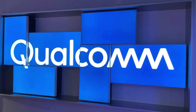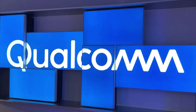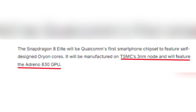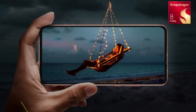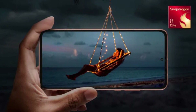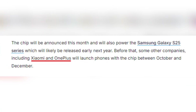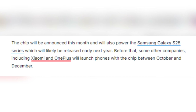What's truly exciting about this chip is that it's Qualcomm's first smartphone chipset to feature their own Orion cores, signaling a significant shift in their design strategy. It's built on TSMC's 3nm node, paired with a potent Adreno 830 GPU, ensuring top-notch performance and efficiency. The Snapdragon 8 Elite will be officially announced this month and is set to power Samsung's Galaxy S25 series in early 2025. Other manufacturers like Xiaomi and OnePlus are also gearing up to launch devices featuring this new chip from October to December.